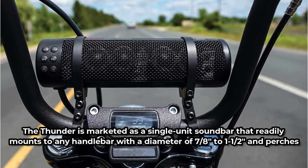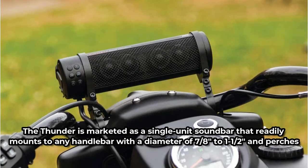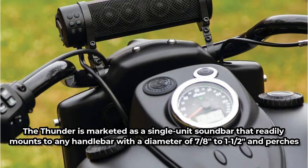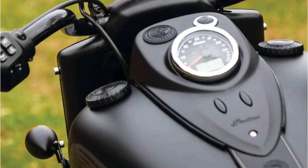The Thunder is marketed as a single-unit soundbar that readily mounts to any handlebar with a diameter of 7/8 to 1.5 inches and perches neatly for a modest appearance. This motorcycle speaker comes with all the bells and whistles, including Bluetooth capabilities and a waterproof construction.